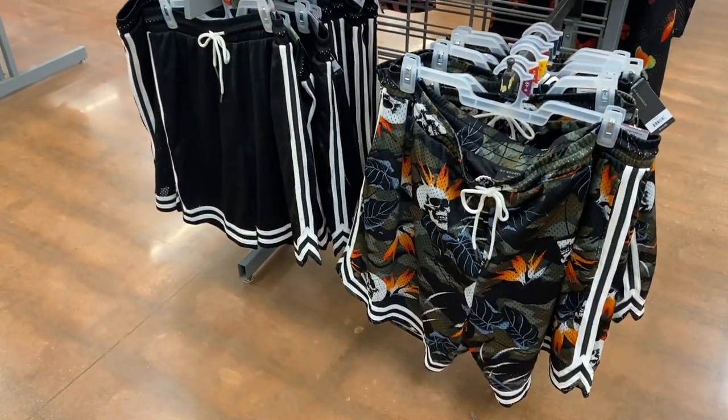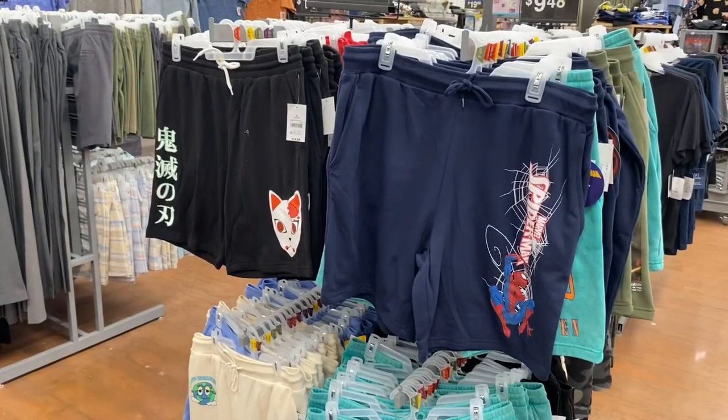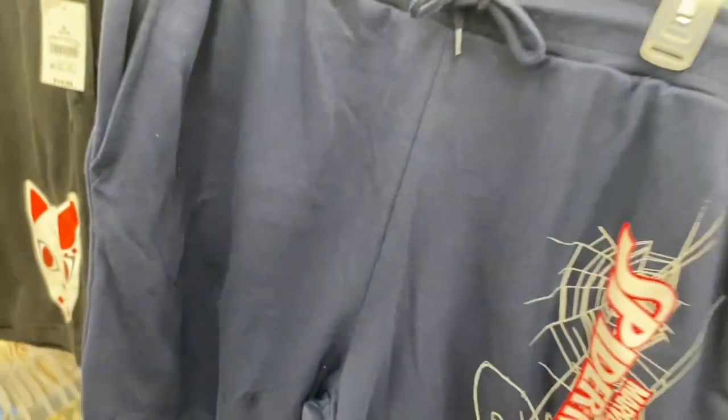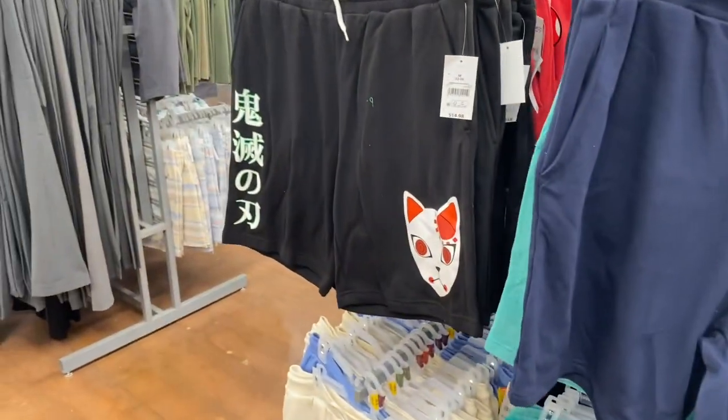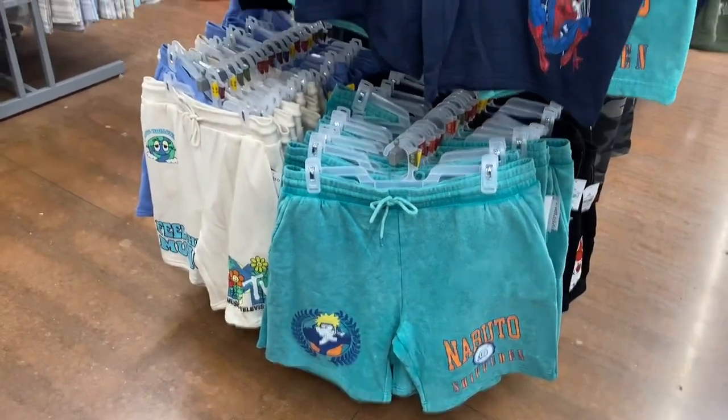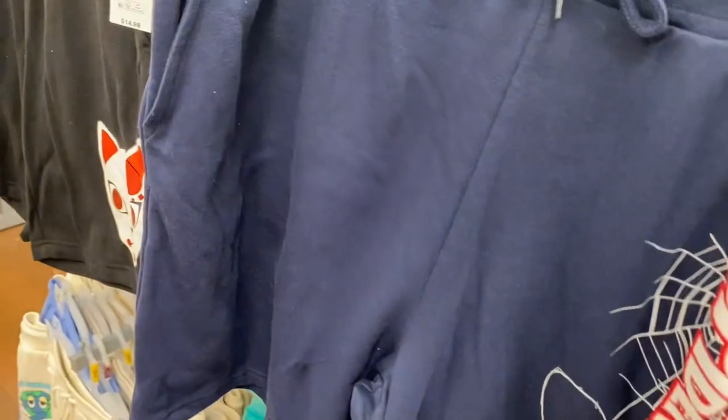They have some really cool cotton shorts here too. This one is $14.98 for Spider-Man, and then they also have this one — oh, that's MTV Naruto. Let me show you some of the other ones.